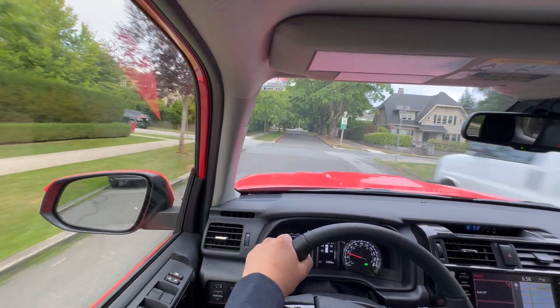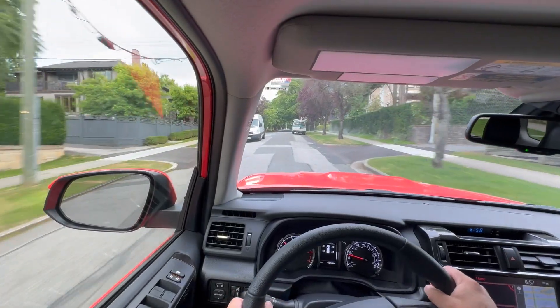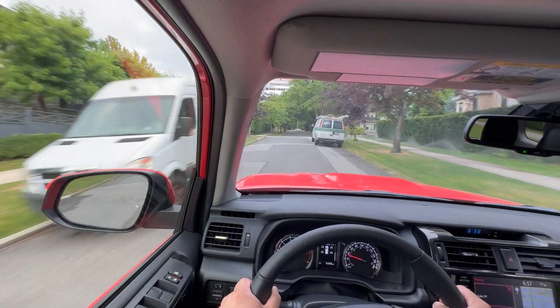It's also important to compare to the current-gen, now old-generation 4Runner, because many of you might want to know what you'll be giving up in terms of driving character between the 2024 and the 2025 4Runner. First off, this one still has a V6 engine — a 4-liter proven engine that is somewhat gutless but super reliable, and will probably last a lifetime.